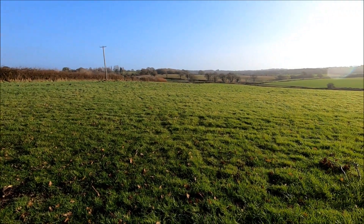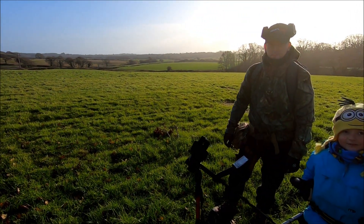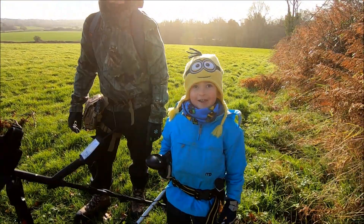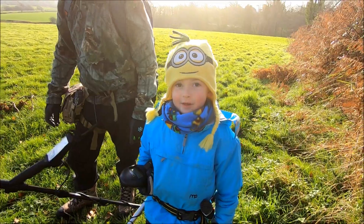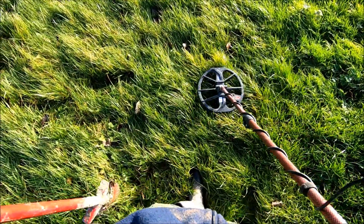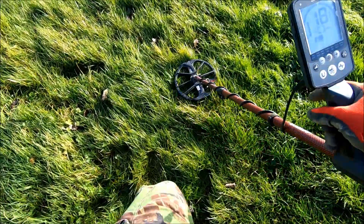Good morning, it's Sunday morning. Been kindly invited out again by Paul — there's Paul over there — and we've got a newbie with us. This is Cooper, Paul's son. What are you gonna do today? Find good treasure! You're gonna find treasure! Right, we catch you in a bit — there's our first one there, 18...